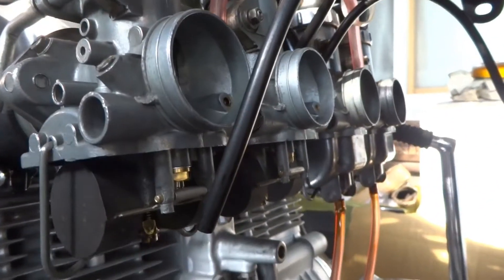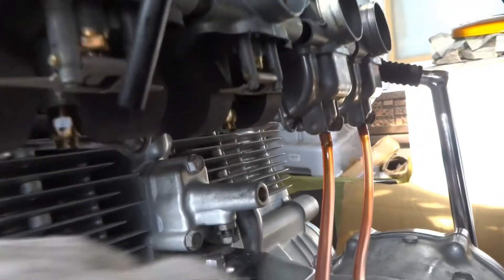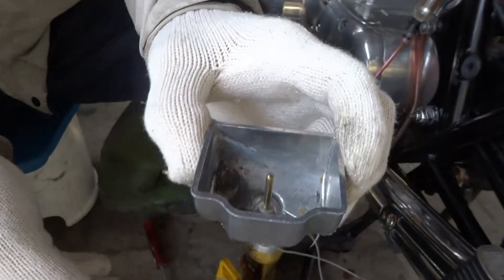This is the case of gasolina. I'm not going to get it. Float chamber.